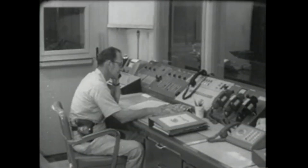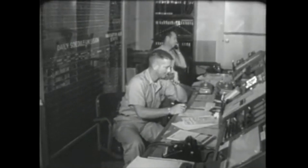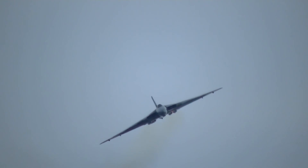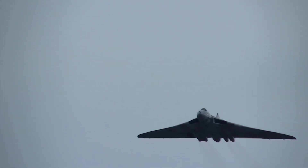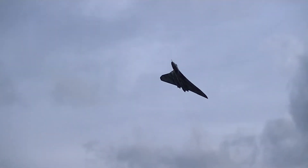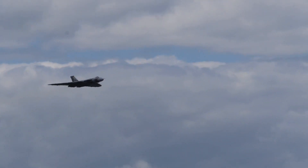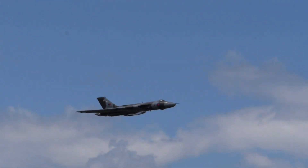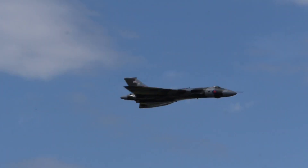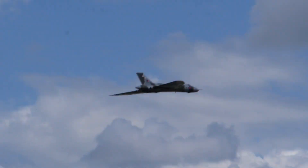How did the British manage to penetrate the world's most heavily defended airspace? The answer is surprisingly simple and consists of two words: Avro Vulcan. The Vulcan first flew in 1952, the team that created it led by Roy Chadwick, who had designed the famous Lancaster Heavy Bomber of World War II. A jet-powered, tailless, delta-wing, high-altitude strategic bomber.